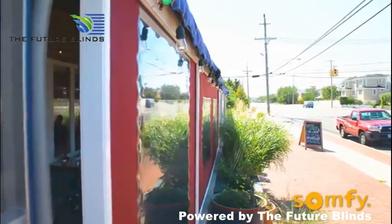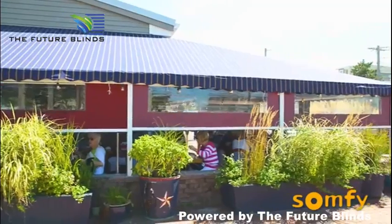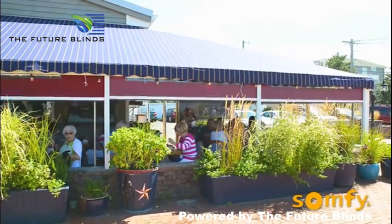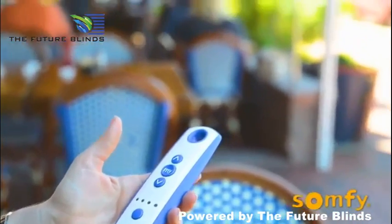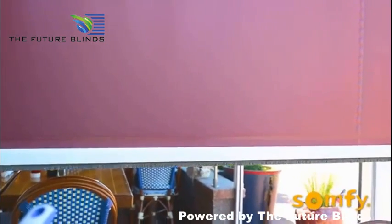The new motorized blinds certainly keep the wind out and the cold. It makes it very comfortable, but we can still see out. My relationship with SOMFI is another great partnership — they power all the products we sell and they're very reliable. They must be very reliable in the commercial space because these restaurants are open every day. It has definitely increased my business and maintained my business.